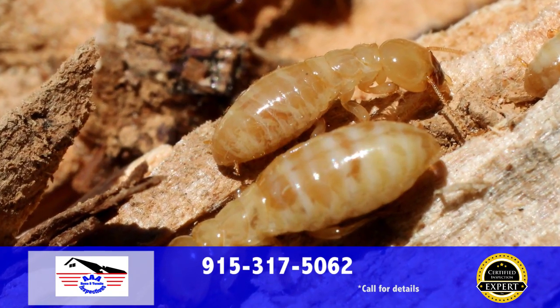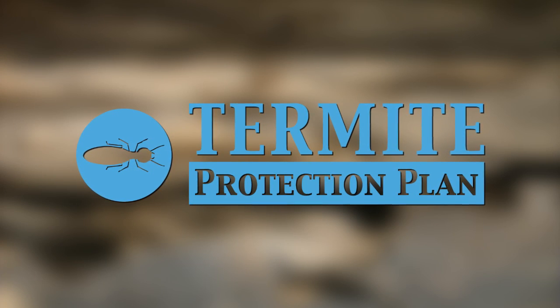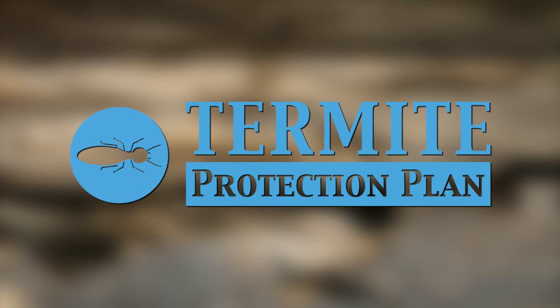When you have AAA Home and Termite Inspections perform your wood-destroying insect inspection, you'll get our extendable termite protection plan at no charge that covers new infestations.